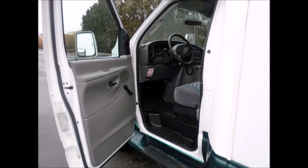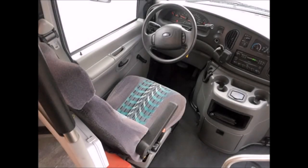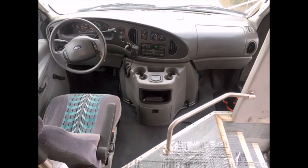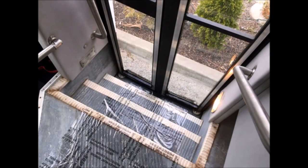ABS brakes, plus driver's step, power mirrors, and high back driver's seat. The automatic transmission shifts well and without hesitation. Ready to hit the road. The bus has been continuously maintained and recently serviced. Dual assist stainless steel entrance grab rails.